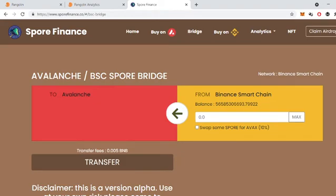Hello community, we are going to show you how to bridge your SPORES from the Binance Smart Chain to the Avalanche chain. The reason you would want to do that is because on the Binance Smart Chain side, only six percent of the transaction is burned, whereas on the Avalanche side, three percent is burned and the other three percent gets reflected to the holders — so that's an extra bonus.